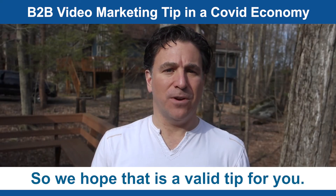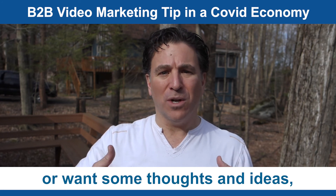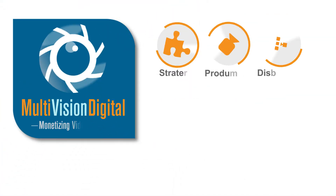We hope that is a valid tip for you, and if you need any help with executing that or want some thoughts and ideas, feel free to reach out. We'll be seeing you in front of the camera.